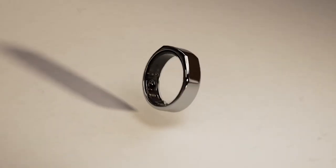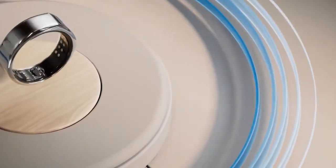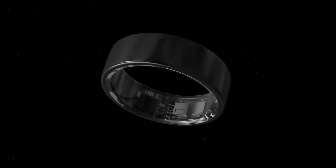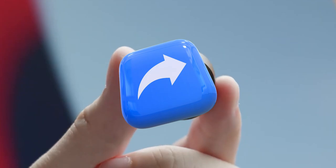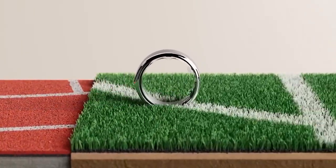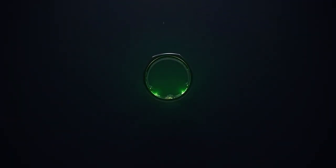Thanks for watching our in-depth review of the Samsung Galaxy Ring. Are you as excited about this device as we are? Share your thoughts in the comments below. Don't forget to like, share, and subscribe for more tech reviews and updates. See you in the next video, where we continue to explore the fascinating world of technology.